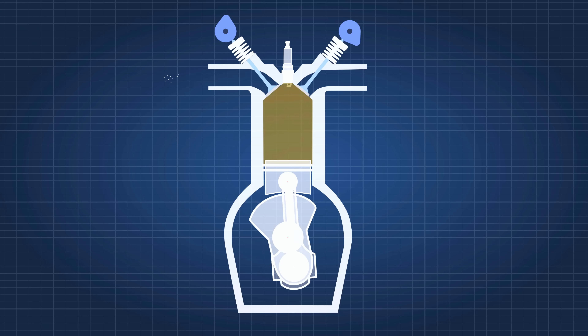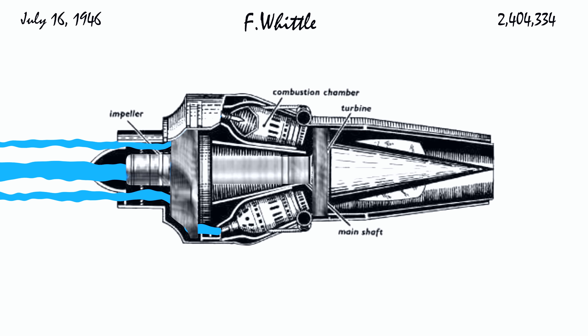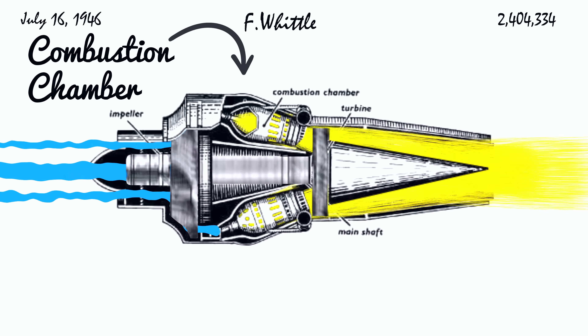A turbine engine doesn't work like a reciprocating engine, but in theory it's similar. You pull in air, you compress it, you burn the fuel with it, and use the gas generated to spin a turbine. The turbine is the difference.